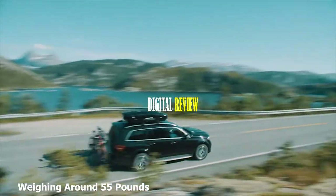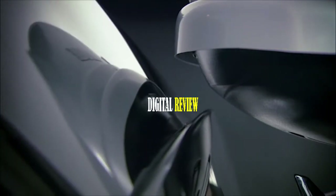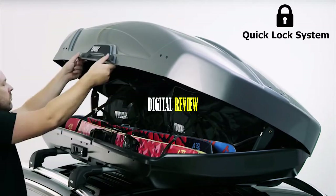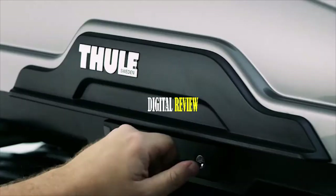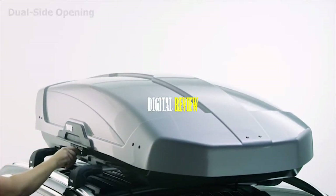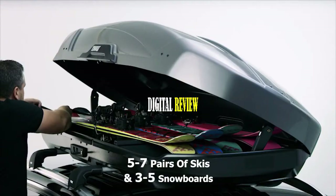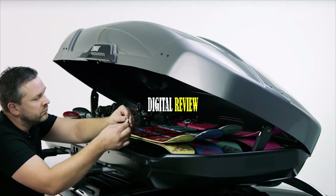Weighing around 55 pounds, it's designed for optimal space efficiency, aerodynamics, and vehicle fit, enabling use on any vehicle's roof without hassle. The carrier's quick-lock system locks in securely when properly mounted, giving you peace of mind while driving. It features dual-side opening for quick access from either side of the car. You can fit five to seven pairs of skis and three to five snowboards and easily carry them on any outdoor trip.